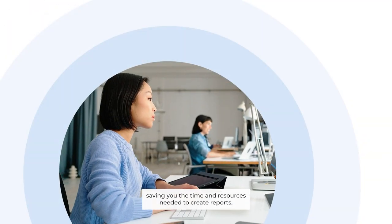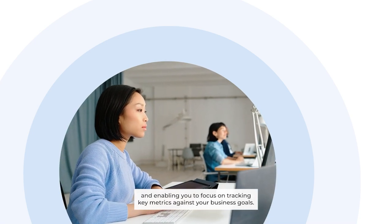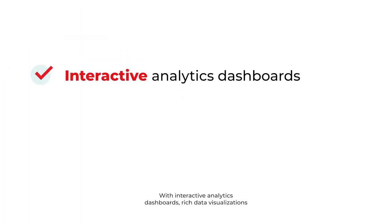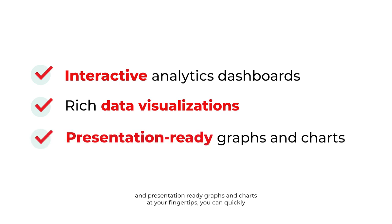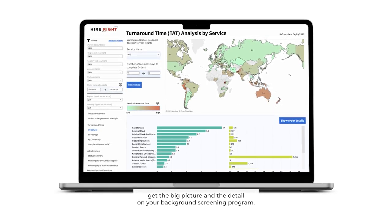Saving you the time and resources needed to create reports, and enabling you to focus on tracking key metrics against your business goals. With interactive analytics dashboards, rich data visualizations, and presentation-ready graphs and charts at your fingertips, you can quickly get the big picture and the detail on your background screening program.